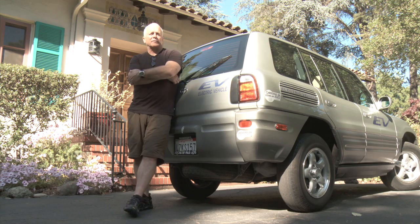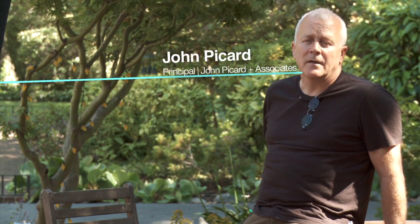I'm John Picard, cleantech evangelist. Today we're going to see a series of cleantech companies which I think will supercharge the green building movement: dynamic living glass, LED lights, thermostats to replace analog thermostats — all these things will be talking on a digital platform.